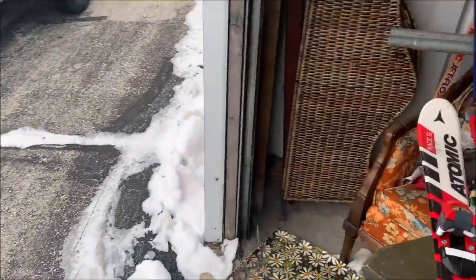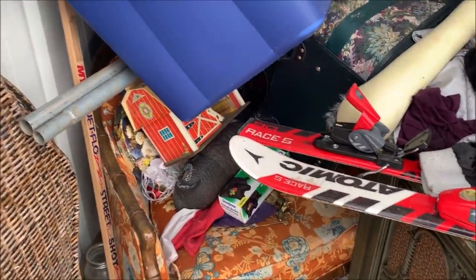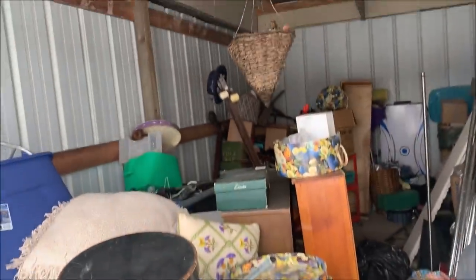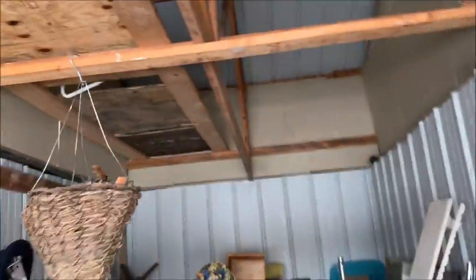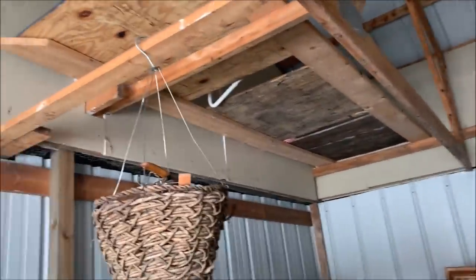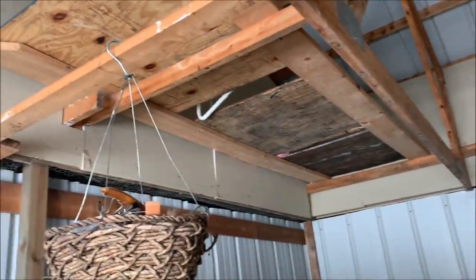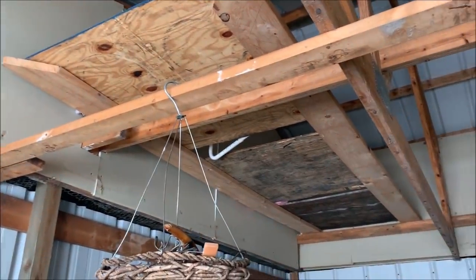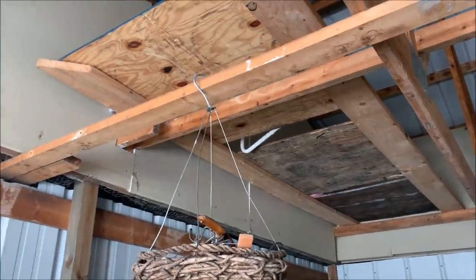Looks like a vintage Fisher Price Little People barn, and there might be a duck decoy underneath it. Some hat boxes — I'm excited to go through this one. There's a loft up there with stuff on it, but I doubt there's anything important up there and I have no interest in climbing up there. It also looks poorly constructed so I'm not going to put any weight on it. If I were to guess, this might have been built by a previous tenant.